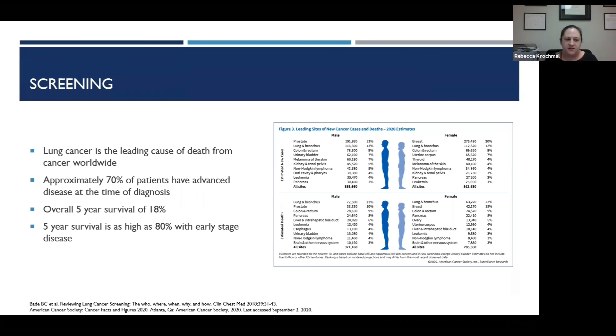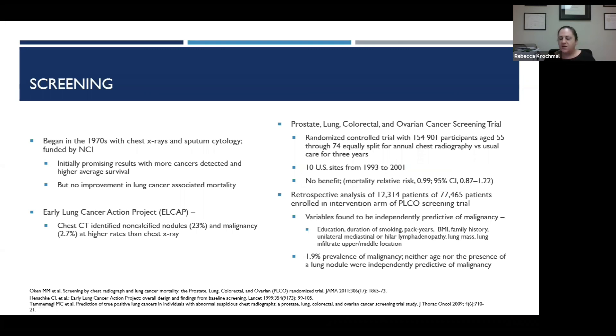We care about lung cancer because it is the leading cause of cancer death worldwide. In 2020, lung cancer is still predicted to be the primary cause of cancer death in men and women, with over 100,000 diagnoses expected. Over 70% are usually diagnosed at an advanced stage, with a five-year survival of only 18%. If we are able to diagnose it early, the five-year survival can be as high as 80% — this is why we screen.